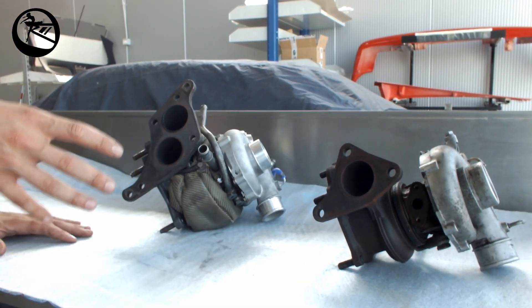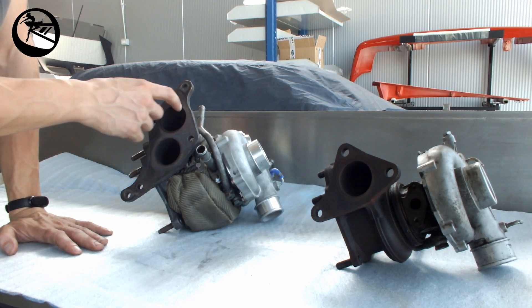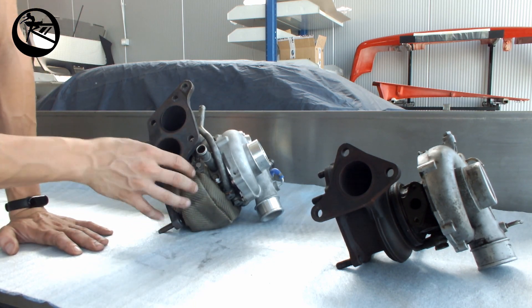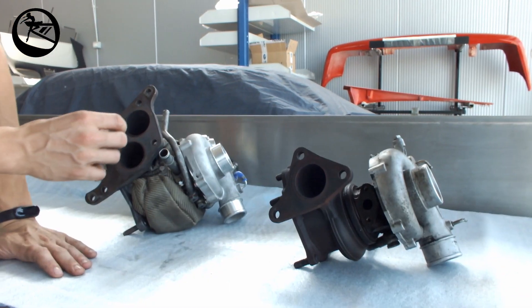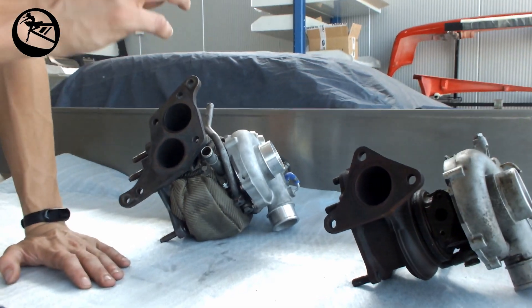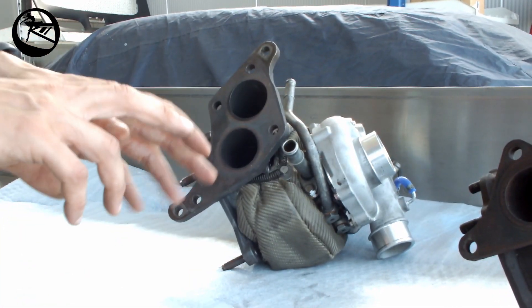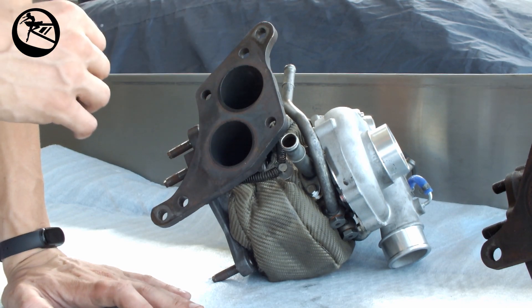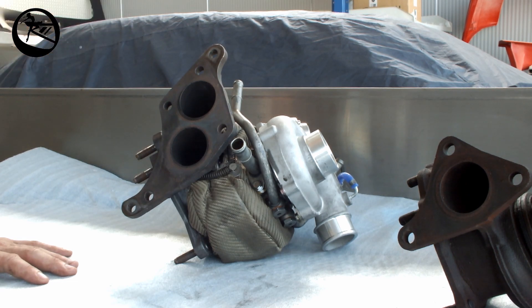Part of the energy is recovered, so it's more efficient. Another advantage is that it has two different entries because it has two scrolls — here you can't see because there is a thermal protection. A twin scroll turbine has two scrolls: a small channel and a larger channel. The wheel has turbine blades with different angles and different orientations. One scroll is used to spin up the turbine wheel as soon as possible.